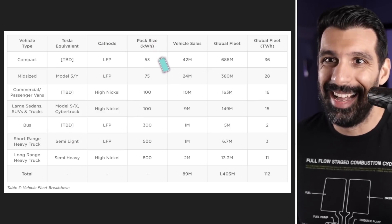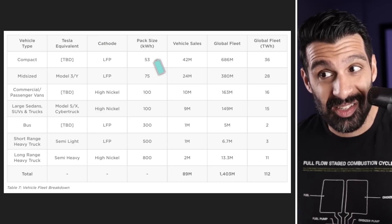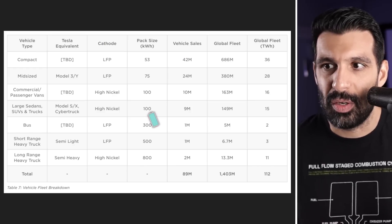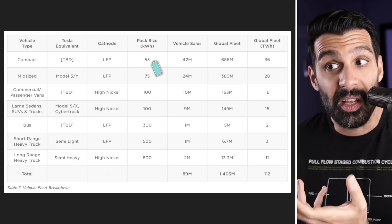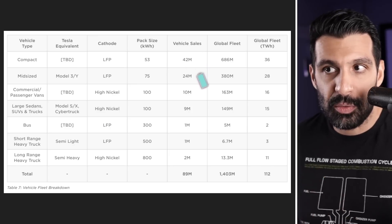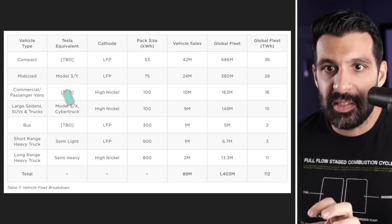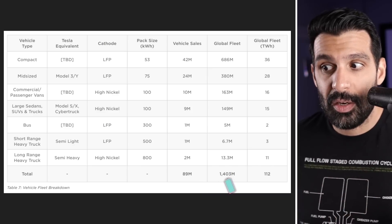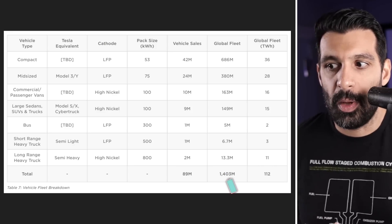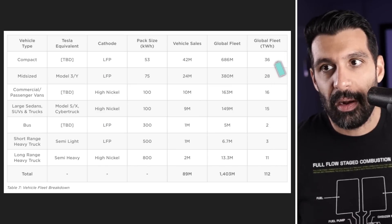So you tell me what that means. We also have some pack sizes they're estimating for really the average of that segment. For the Cybertruck, they're listing 100 kilowatt hours, but I'm guessing that's super conservative, so I wouldn't put too much thought into these kilowatt hour numbers. You can see for the compact they're saying 53, but potentially it's just the segment average — it could be way less or way more. But then we also have vehicle sales — what Tesla is projecting to be the sales for the entire compact segment globally, midsize, commercial, and so on up to 89 million per year and about a 1.4 billion unit fleet that's out there. The total fleet globally has about 1.4 billion total units of compacts, midsize, buses, and so on. And then the terawatt hour equivalent of the batteries for every single one of these.